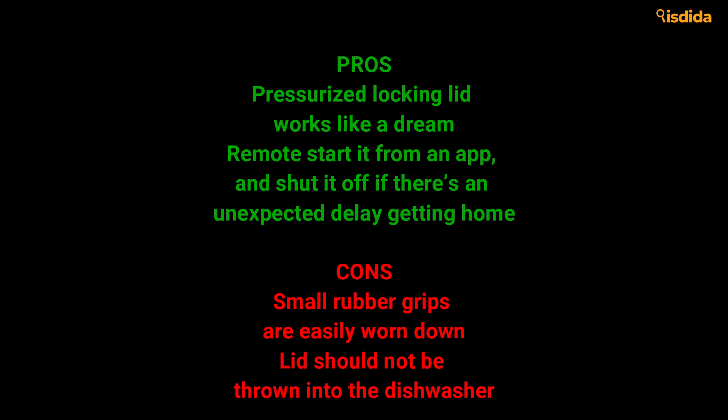Pros: Pressurized locking lid works like a dream. Remote start it from an app, and shut it off if there's an unexpected delay getting home. Cons: Small rubber grips are easily worn down. Lid should not be thrown into the dishwasher.